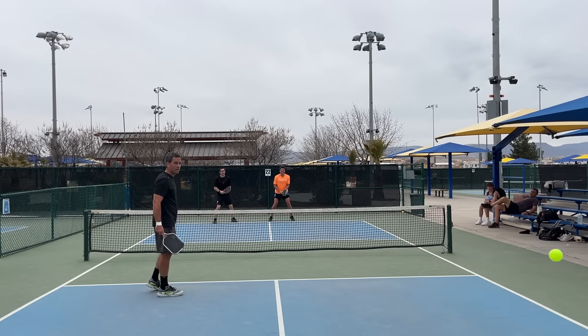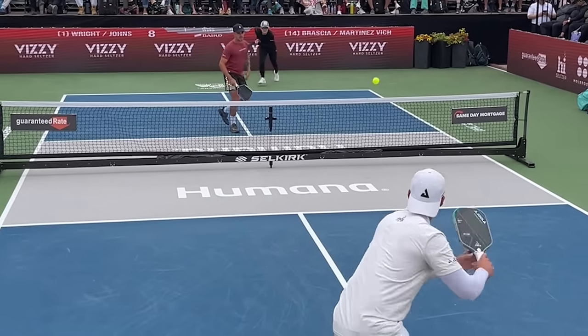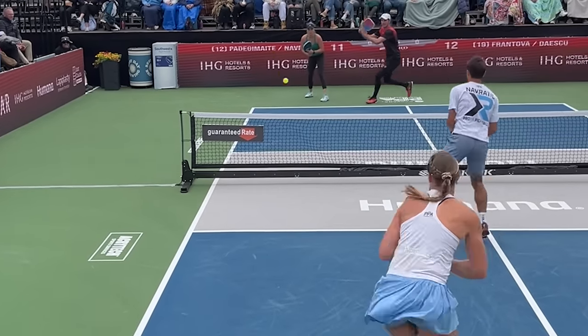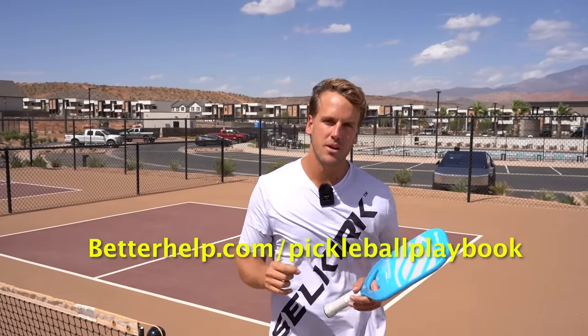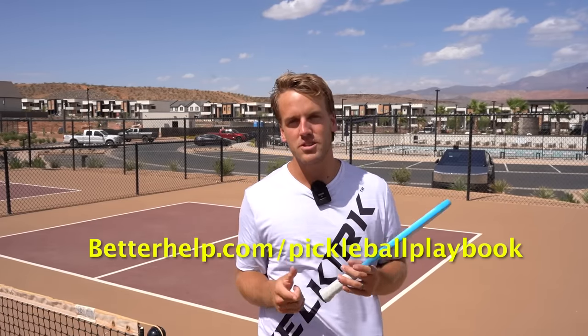This video is sponsored by BetterHelp. Balancing work life, family life, and pickleball life can be super overwhelming, especially when you're in a sport where your mind is continually focused on results. Creating videos and preparing for tournaments can trigger a lot of anxiety. BetterHelp provides online therapy that is convenient, flexible, and tailored to your specific schedule — whether you're in between games or struggling to balance work and family life. Go to betterhelp.com/pickleballplaybook to get 10% off your first month. It will automatically translate to improving your mental game, which accounts for about 80% of how you perform on the court.